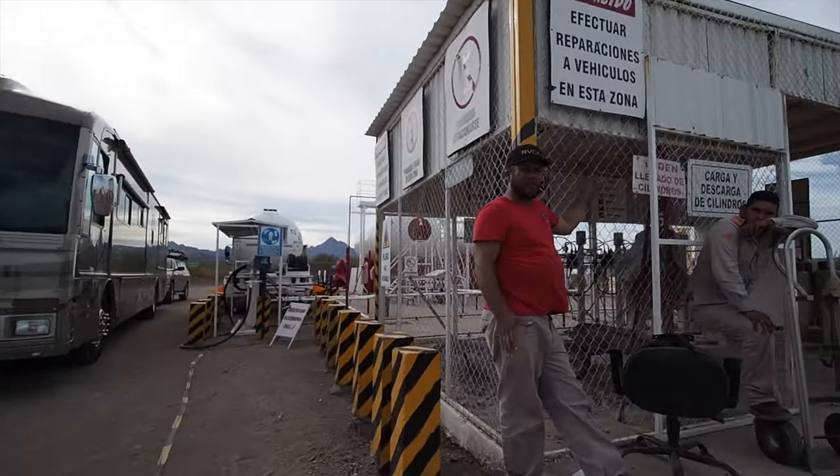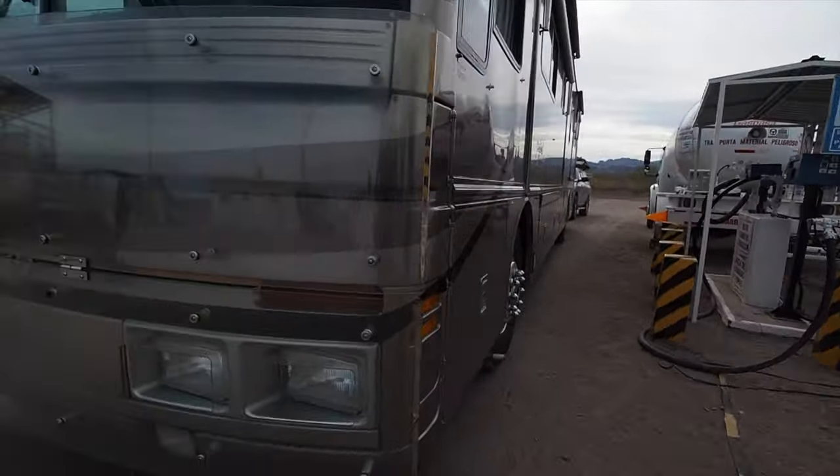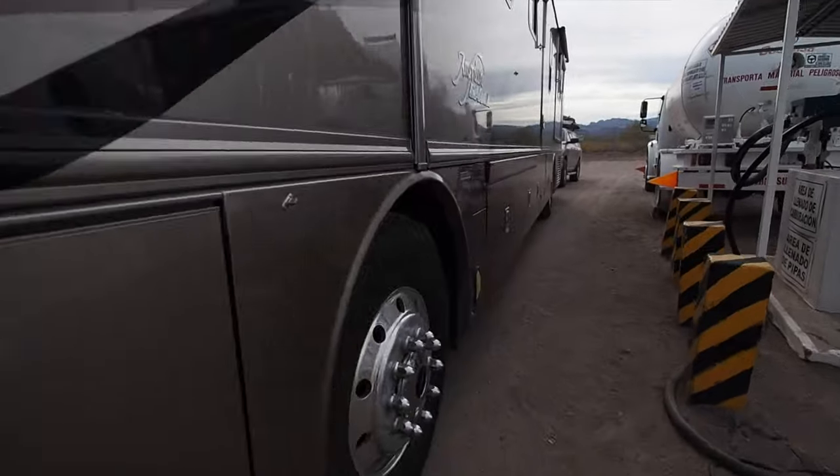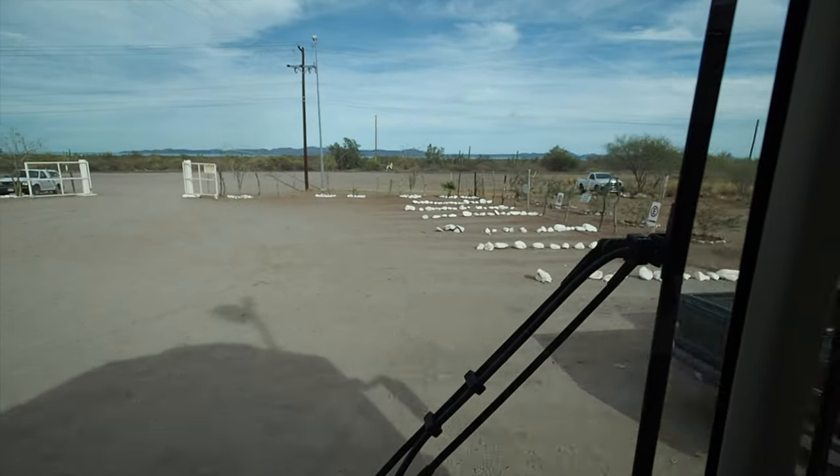We just asked them to fill it up. It was maybe a couple dollars a gallon — priced in liters and pesos, but it wasn't much more than it would be in the States, so it was very affordable. We drove in, didn't have to unhook, just drove through, got propane, and about half an hour later we pulled back onto the highway and headed south.